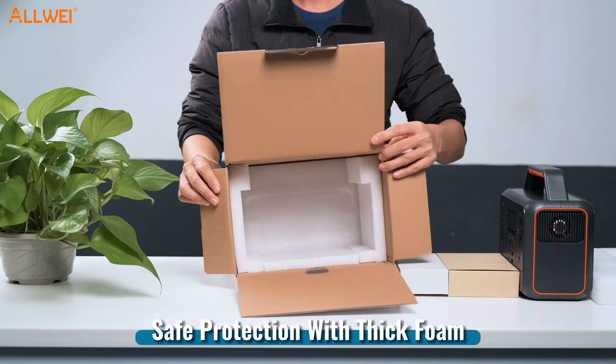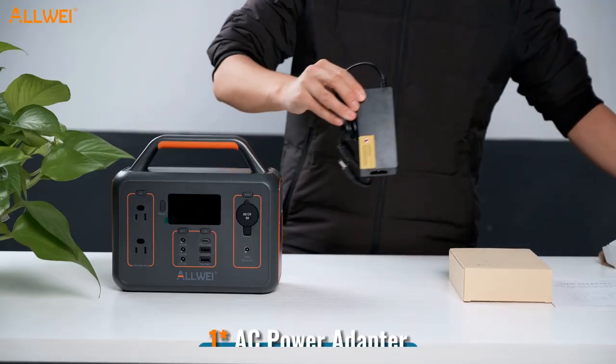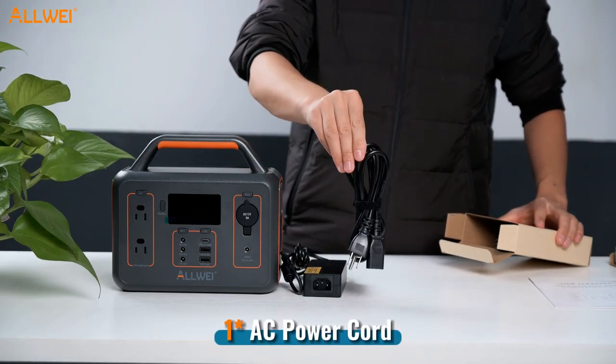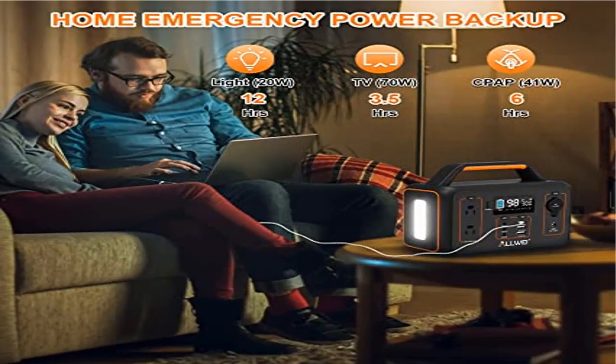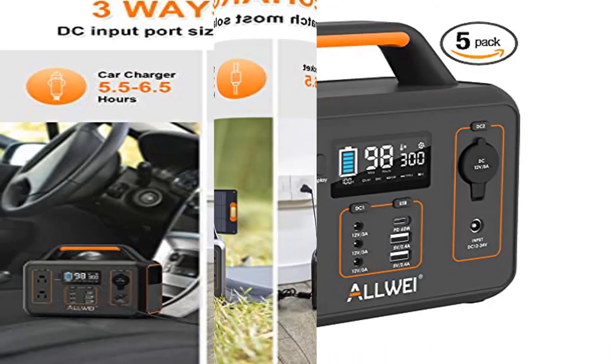Built-in three-level LED light and SOS mode to satisfy your outdoor needs. The LCD screen shows all power station operating status easily and timely — perfect for emergency power supply, outdoor activities, and home backup. Features 2 AC pure sine wave outlets at 110V / 60Hz, and 1 car cigarette lighter input for car appliances.